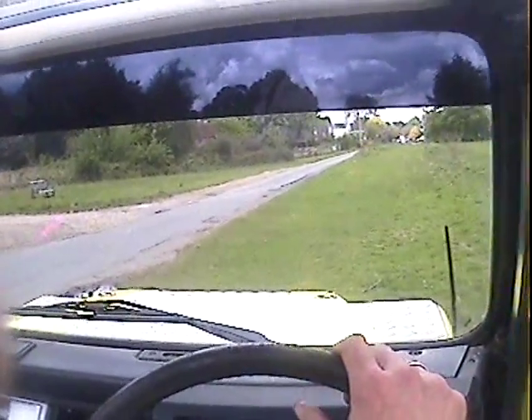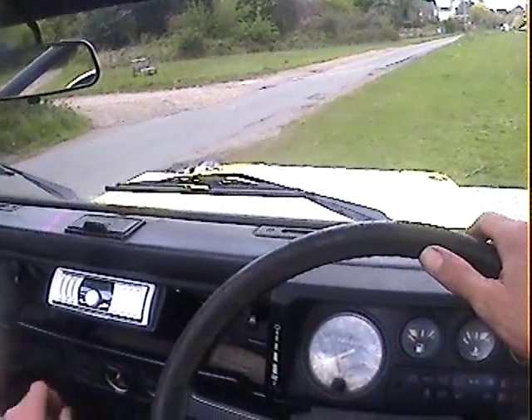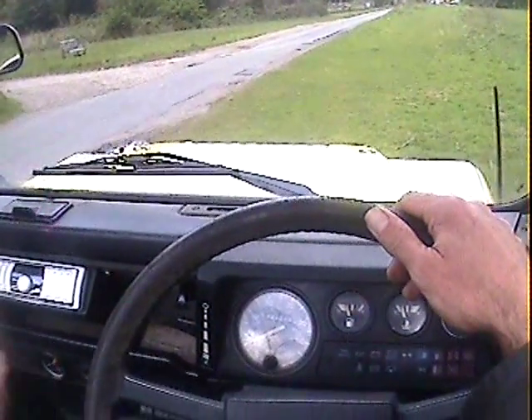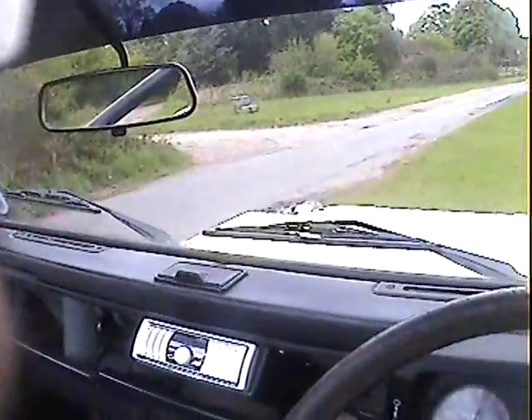Let's take this rather lovely Land Rover 90 with V8 power and soft top for a spin. All lights and ignition light come up properly. Starts nicely — starts well this one, hot or cold. Obviously a bit of choke when it's cold, but off we go.